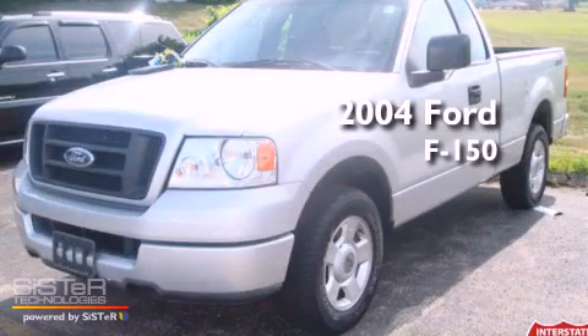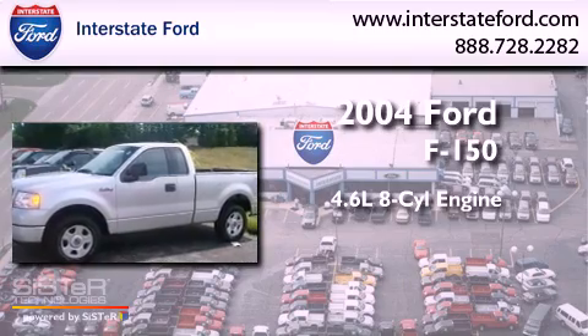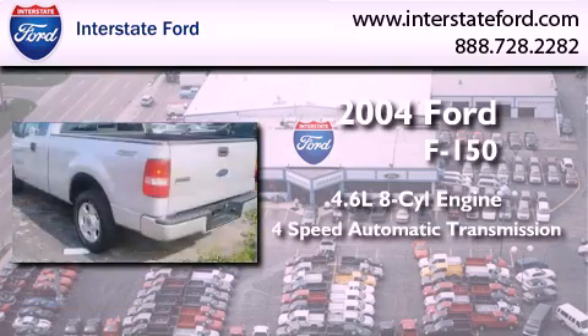This is a 2004 Ford F-150. It has a 4.6-liter, 8-cylinder engine and a 4-speed automatic transmission.